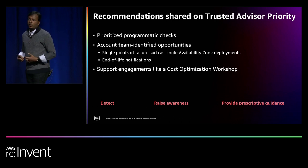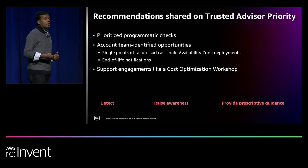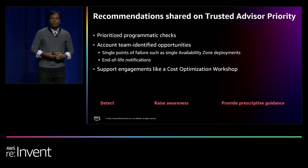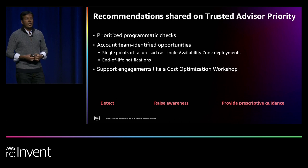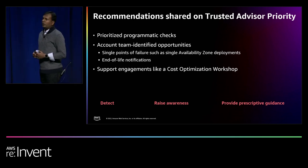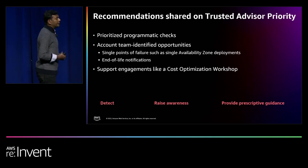We also run campaigns internally to identify single points of failure, such as a single availability zone deployment. If you have a production application running mission-critical processes or driving significant revenue, or if you have regulated availability requirements, we want to make sure you don't have a business-impacting event from running on a single availability zone. For enterprise support and enterprise on-ramp customers, we also surface opportunities for proactive services engagements — a huge catalog ranging from Redshift deep dives to cost optimization workshops to infrastructure event management to cloud operations reviews. The goal is to detect, raise awareness, and provide prescriptive guidance.